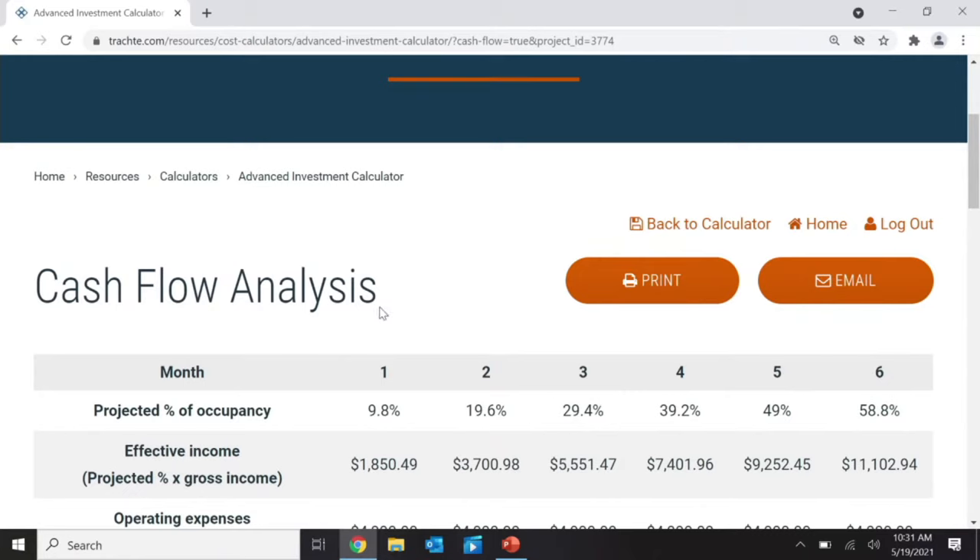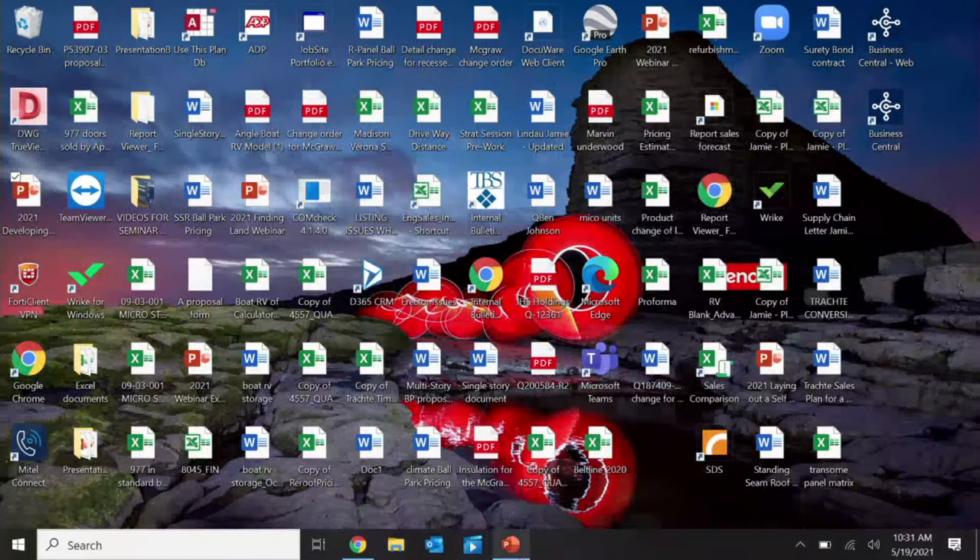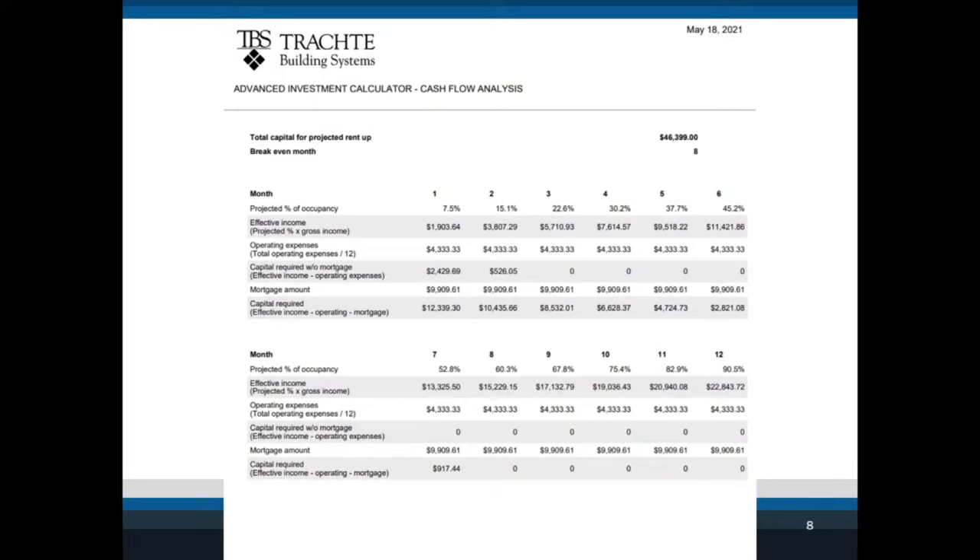Whatever the cash flow data shows you here, you're going to have to take it to the banker. You can print out the advanced calculator results and email them to yourself or your partners. What you see here is a printout from our program that anyone can use for free.